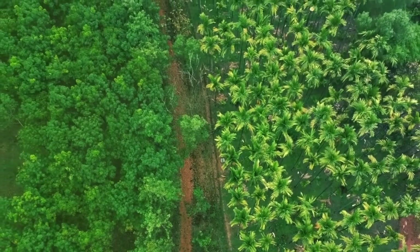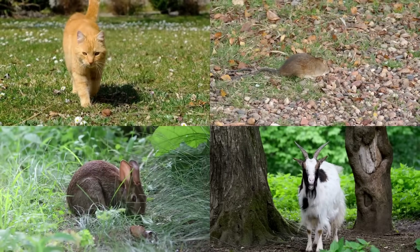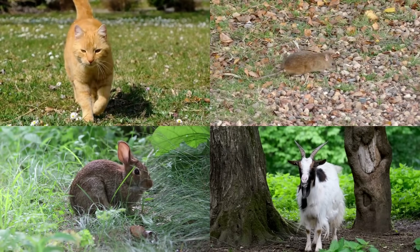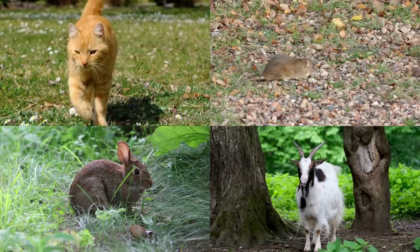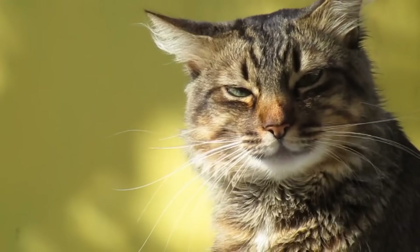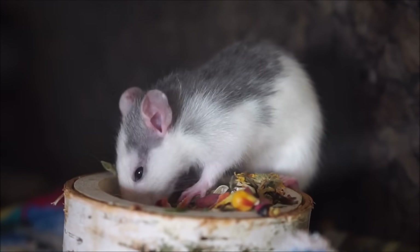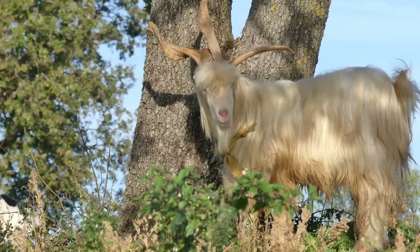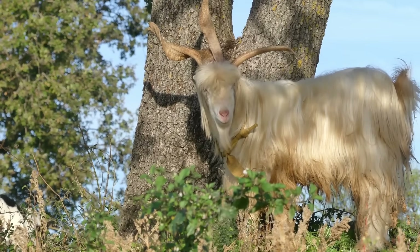Europeans hunted the tortoises for food, cleared large areas of habitat for agriculture, and introduced cats, rats, rabbits and goats — four of the most damaging invasive species in the world. The cats and rats preyed on endemic birds and small animals, while the goats and rabbits prevented the regrowth of native trees and shrubs, creating an open landscape unsuitable for many of the animals that evolved on Mauritius.